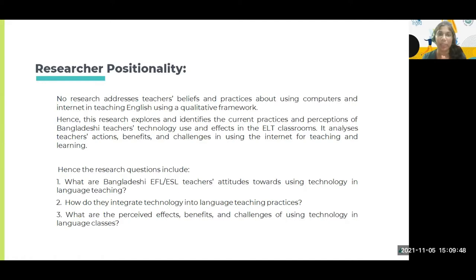Why did I pick this research? As a researcher, I found no research done in the local context that addresses teachers' beliefs and practices about using computers or the internet in teaching English, and there was no quality framework representing teachers' or learners' voices. So my research explores and identifies the current practices and perceptions of Bangladeshi teachers' technology use and its effects in ELT classrooms — analyzing teachers' actions, benefits, and challenges in using the internet for teaching and learning the language.